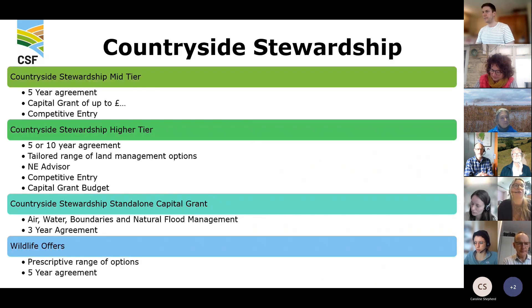Just to touch on what's available at the moment: Countryside Stewardship Mid-Tier is our flagship scheme for catchment sensitive farming. It's a five-year agreement where farmers can receive payments for land management options, capital grants, and options. It's a competitive scheme guided by CSF and is a really important tool going forward into ELMS.